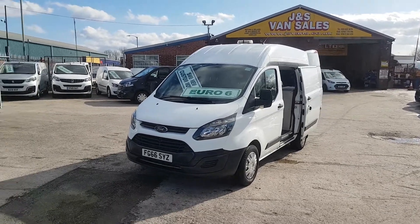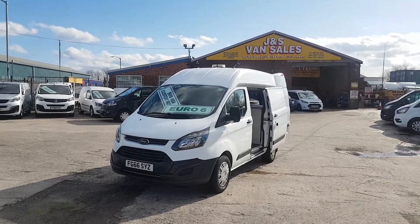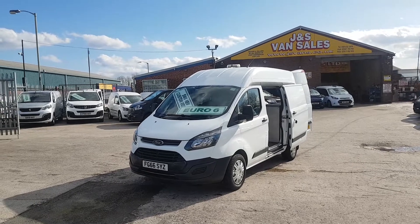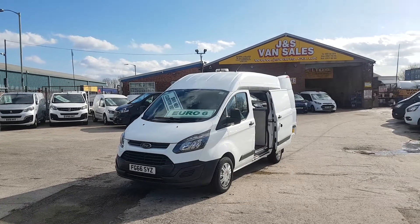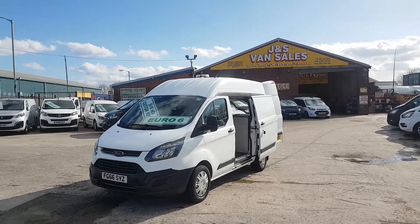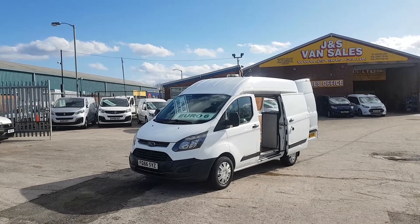Welcome to JNS Commercial Van Sales Limited, based in North Reddish in Stockport, Kenwood Road SK5 6PH, two minutes from Junction 24 on the M60 motorway. This one here we have today is a Ford Transit Custom short wheelbase.